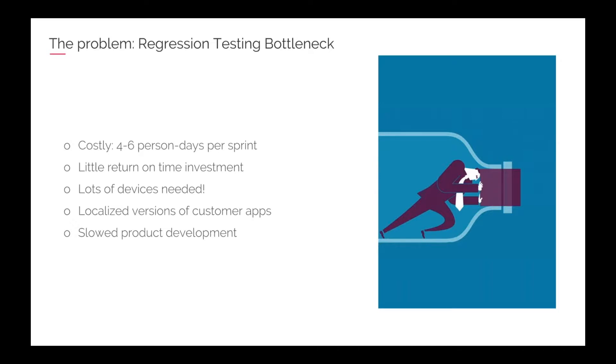Before we do that, though, we were performing these huge regression strips, and they were very expensive. They took two to three days — for a team of two to three testers, that's anywhere between four to six person-days. Everybody was in panic mode because the build was going out to the customer, and we had all these platforms we support that required regression testing.